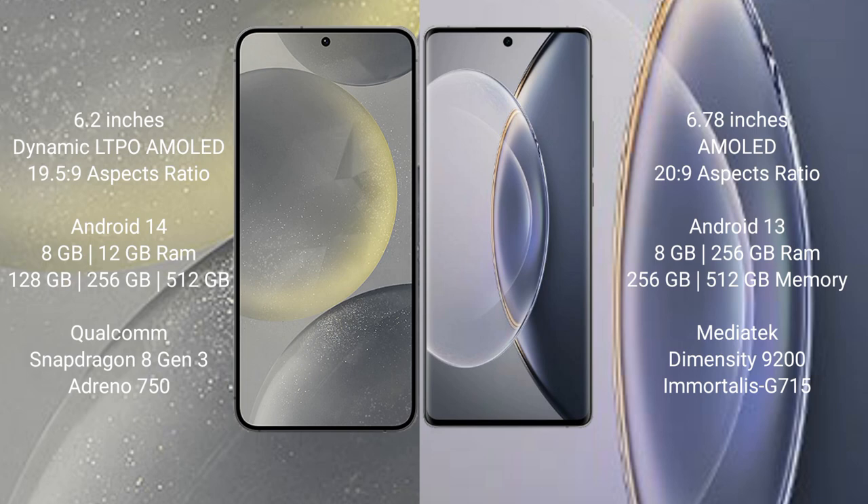Samsung Galaxy S24 runs on the Android 14 operating system. Vivo X90 Pro runs on the Android 13 operating system.